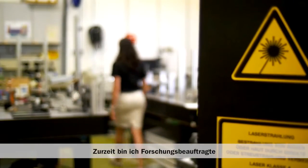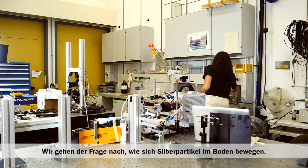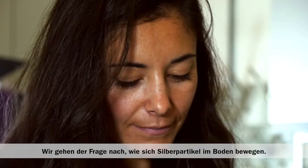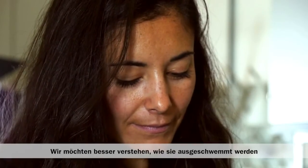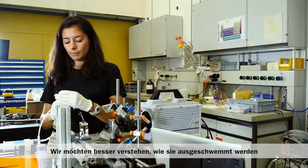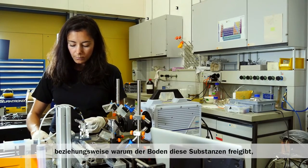Currently I'm a postdoc at the Institute for Environmental Engineering at ETH Zurich, and we are trying to understand how the silver particles move within soils. We want to understand better how particles are filtered out in soils from water, and more importantly, what might cause soils to actually release these substances into water and basically contaminate aquifers.